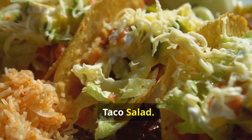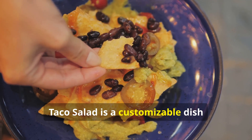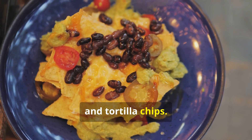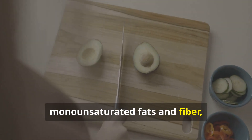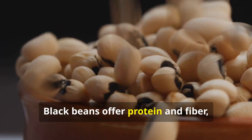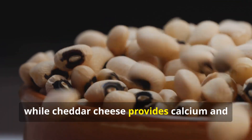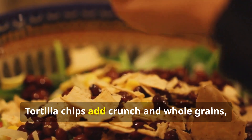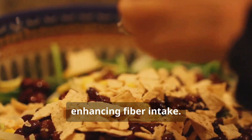Taco salad — nutritional highlights: Taco salad is a customizable dish featuring avocado, black beans, cheddar cheese, and tortilla chips. Avocado provides heart-healthy monounsaturated fats and fiber, promoting satiety and cardiovascular health. Black beans offer protein and fiber, while cheddar cheese provides calcium and vitamin D for bone health. Tortilla chips add crunch and whole grains, enhancing fiber intake.